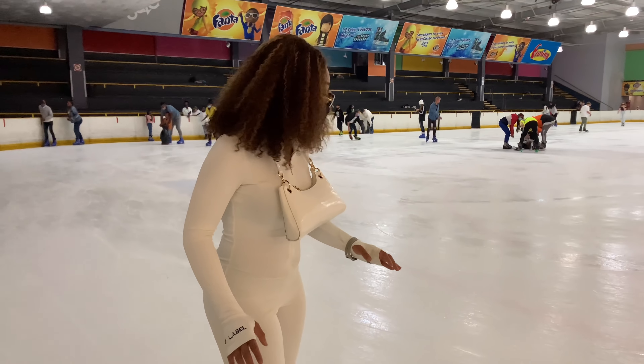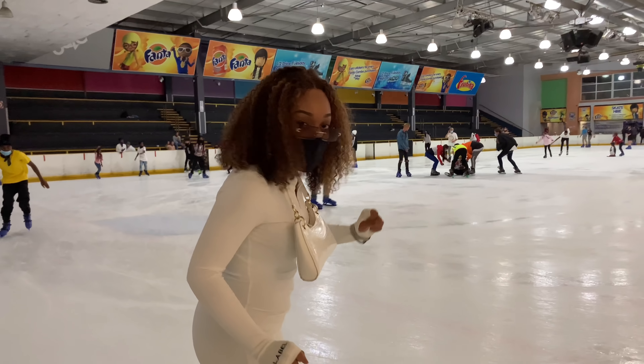Don't fall please — and if you fall, put it on camera. Put it on your vlog!